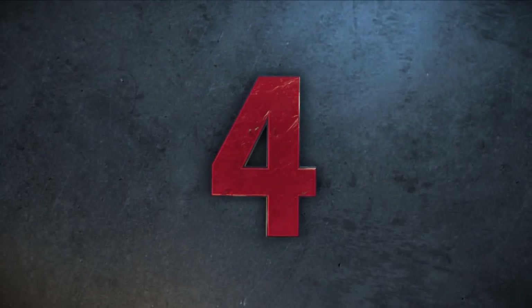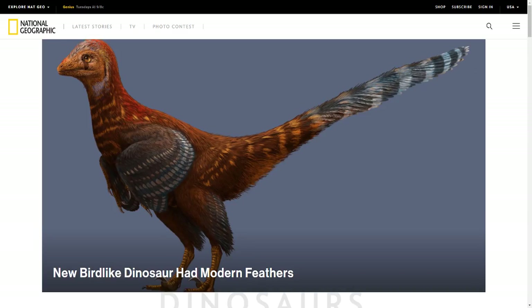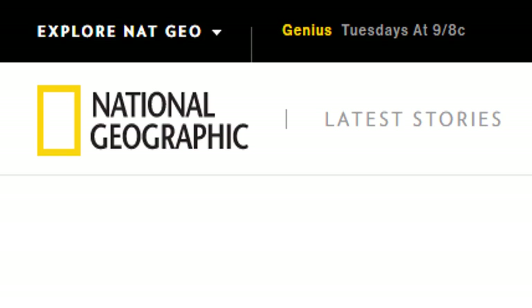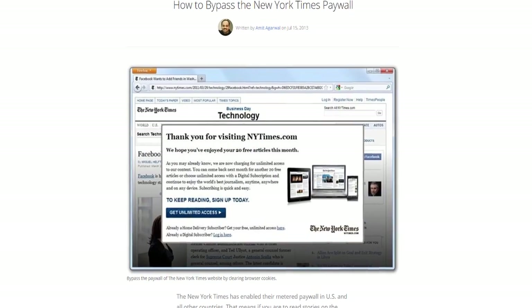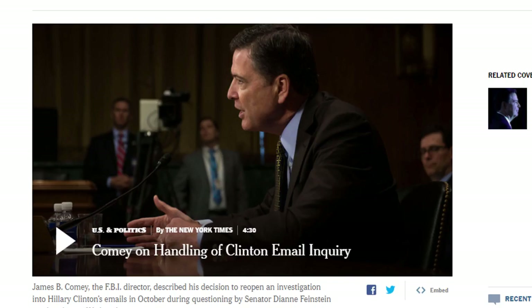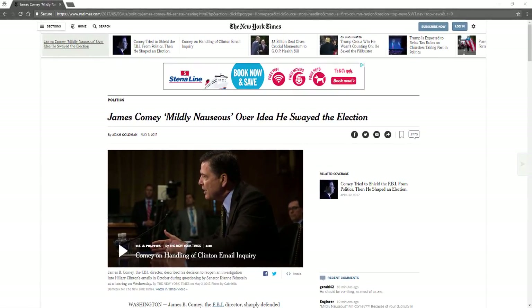At number 4: bypassing article reading limits. Some websites limit you to only a few articles before closing them off for non-subscribers. The number of articles you've read is stored in your web browser's cookies. To solve this problem, open a Private Browsing Mode tab on your web browser. The web page should load normally. If you run into the limit in the Private Browsing Window, just close the Private Browsing Window and reopen it to continue your reading.